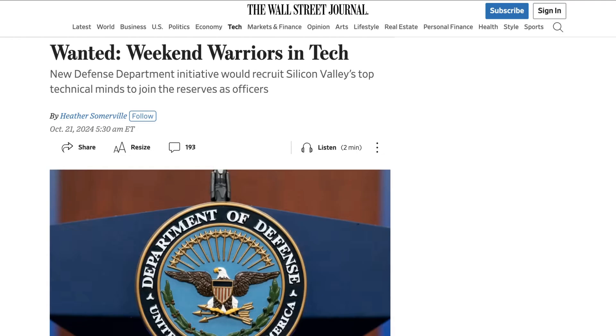Lastly today, Uncle Sam wants you to join the AI Reserve Corps. The Defense Department is seeking to bring Silicon Valley's top talent into the military reserves. According to the Wall Street Journal, the department is considering asking chief technology officers and other senior tech professionals to take up high-ranking positions in the reserves. The tech reservists would be periodically summoned to help with short-term projects in cybersecurity, data analytics, and other areas.